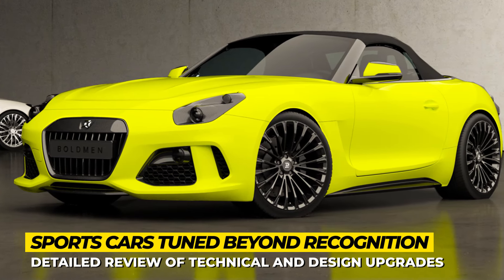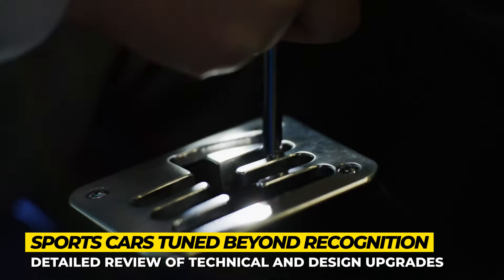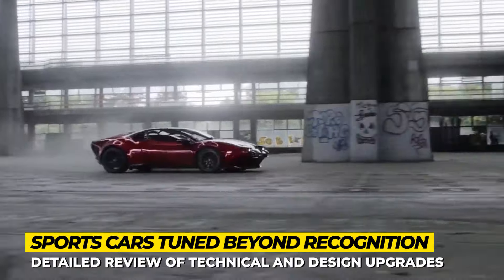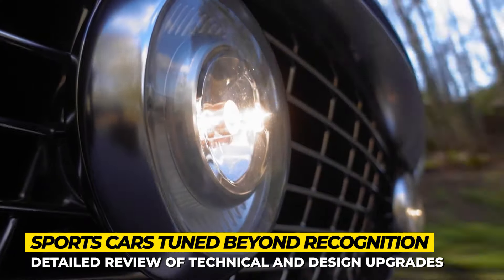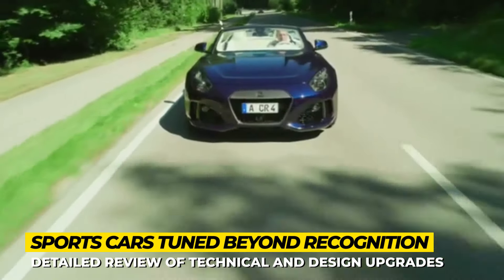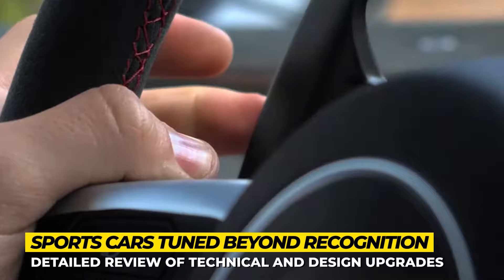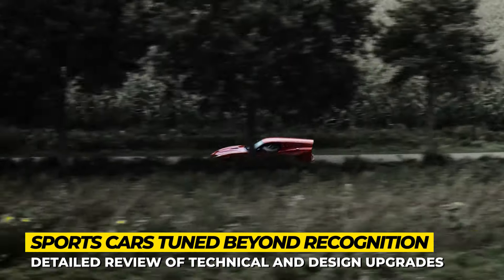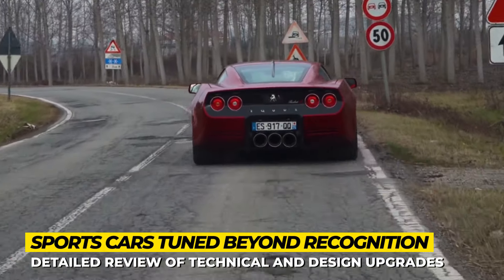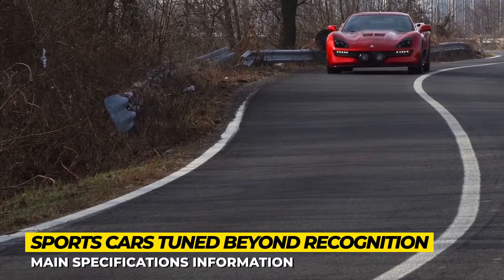The standard car tuning process implies the addition of new aerodynamic parts, installments of extra turbochargers and application of expressive paint schemes. Today though we'll show you a lineup of sports car models where workshops did not hold back and re-sculpted them beyond recognition, basically creating all new designs. Subscribe to Automotive Terror for your daily news and stick around till the end to learn about some of the coolest custom-made high-performance autos of today. We start the engines now!